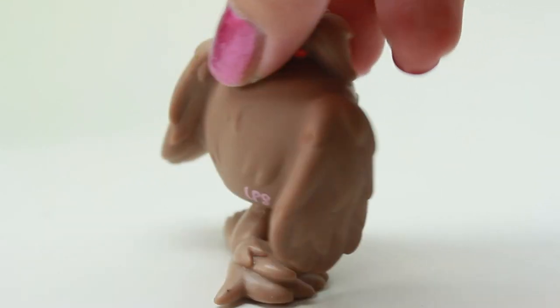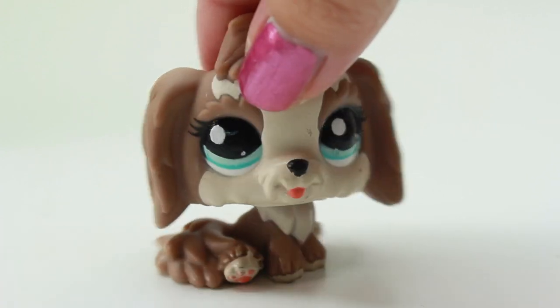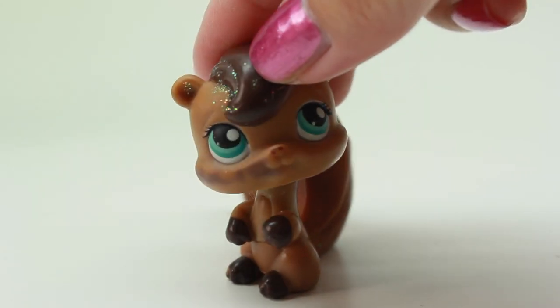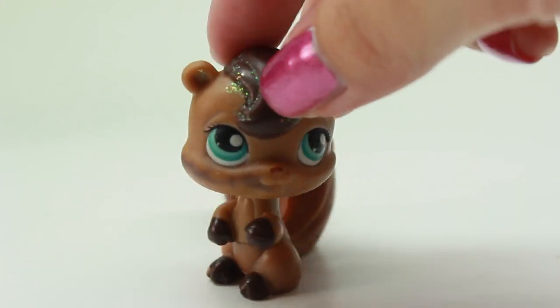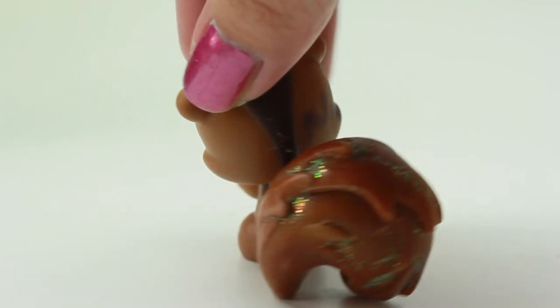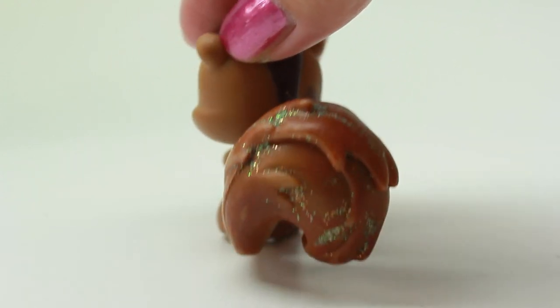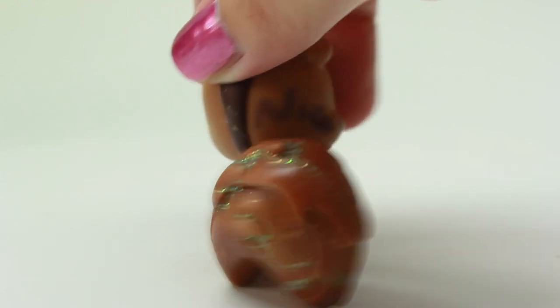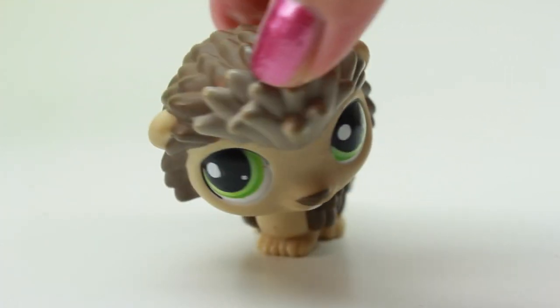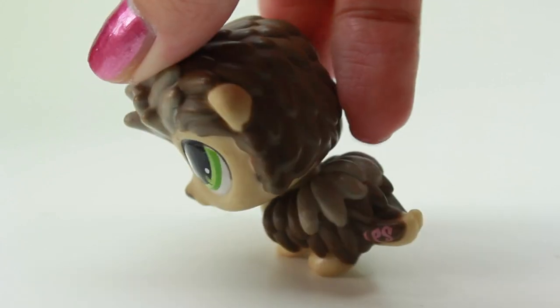This one is so cute. Here we have another duplicate — I have this one already, but this one is super cute and I can see that the paint is kind of coming off on the nose, but that's okay. Oh, here we have a cute squirrel and it kind of has like glitter on the top — so cool! Oh, it also has glitter on the back too — whoa, look at that!